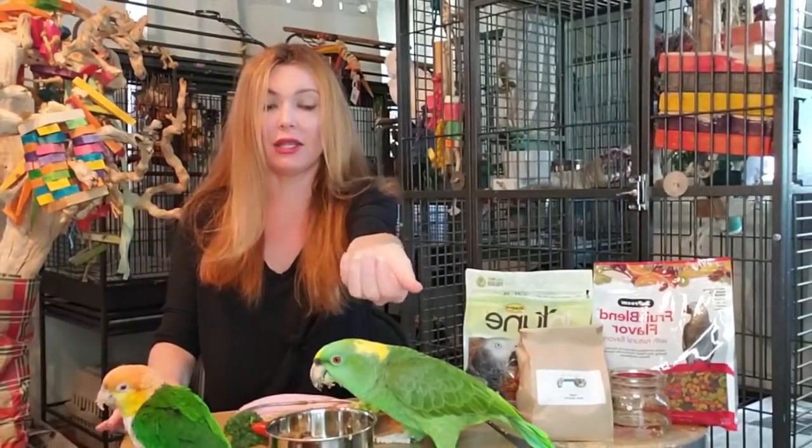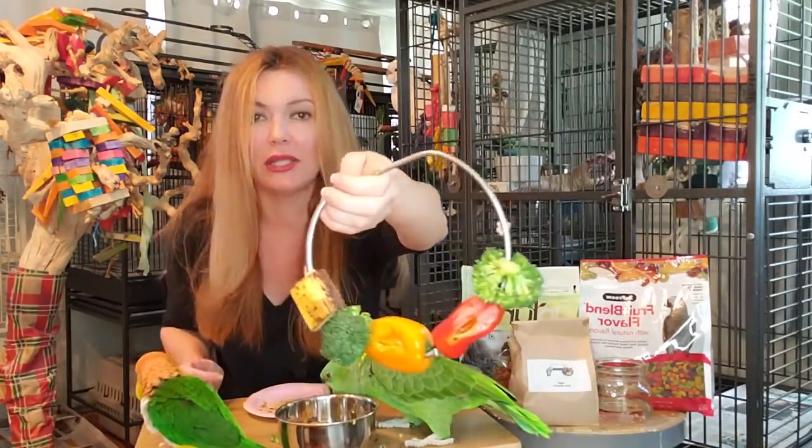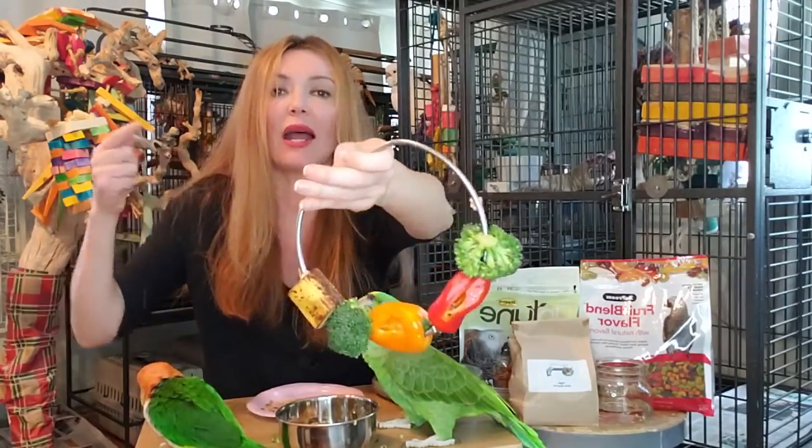I have the fine pellets by Harrison's - link will also be below. And then I have this little skewer. So this is going to be really helpful for you guys. I have bell peppers and I have broccoli.